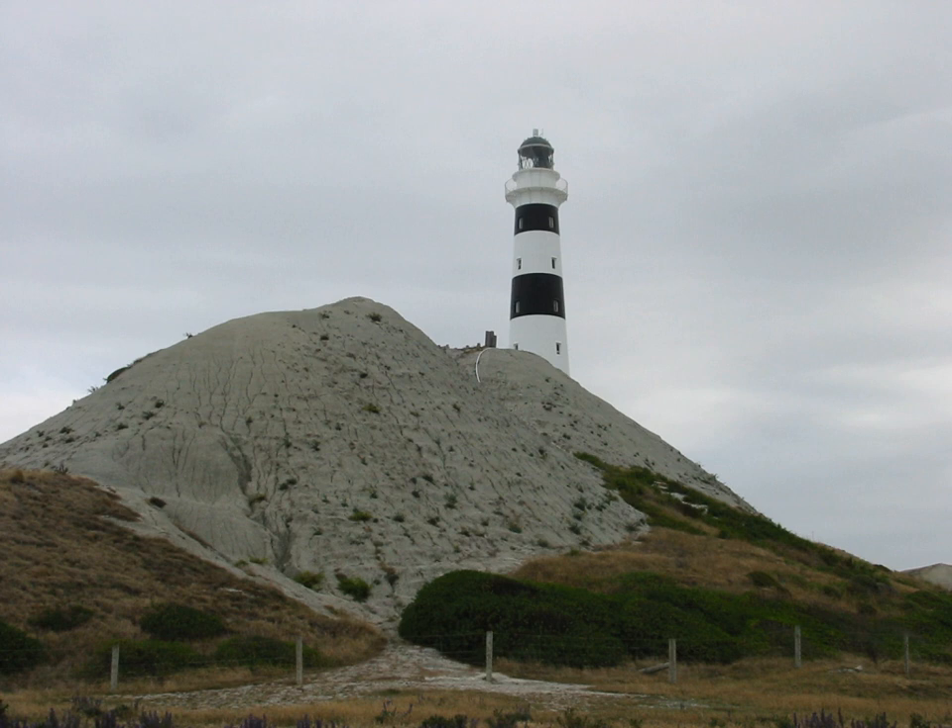Cape Campbell Lighthouse is a lighthouse at Cape Campbell in the Marlborough region of the South Island of New Zealand. It is owned and operated by Maritime New Zealand.